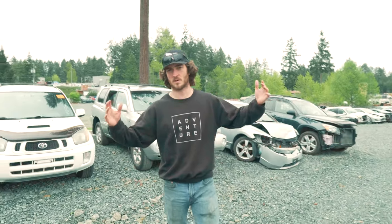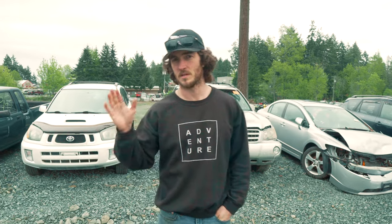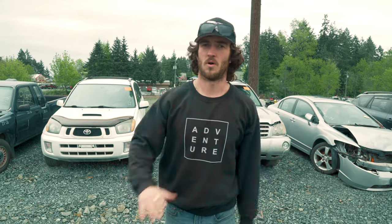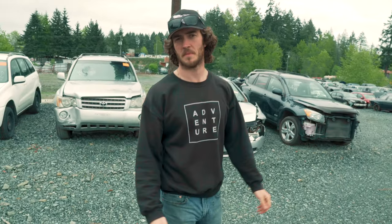We're at South Island Imports, and if you guys are like us and you like Toyotas and other sweet Japanese import vehicles, you've got to come here. Mike's closing shop — he sold it, he's going to live the good life — so everything's got to go, literally everything's got to go. Come down to South Island Imports and feed the need.